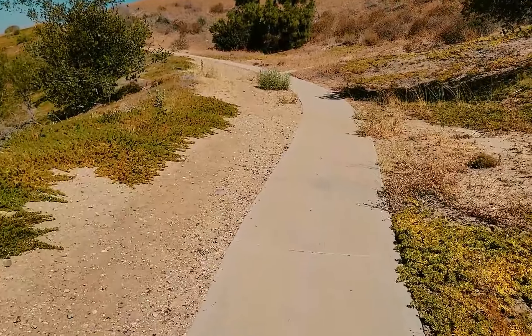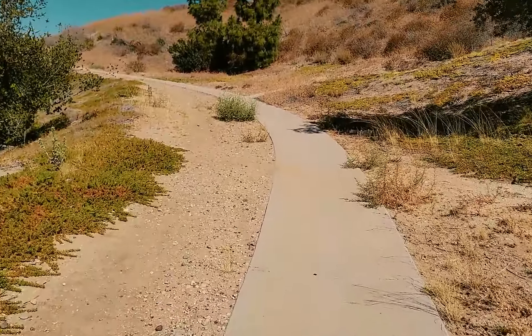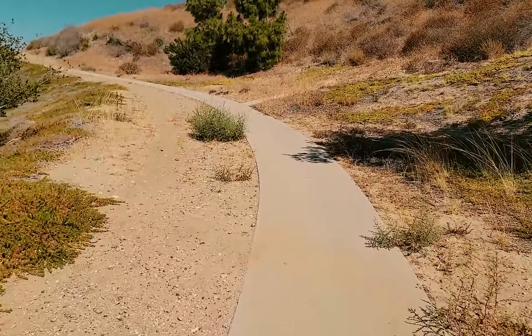At this point I'm not sure if this is a drainage ditch or what, but it is a cement path up here at this point.